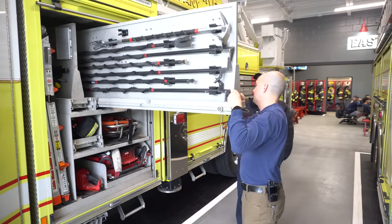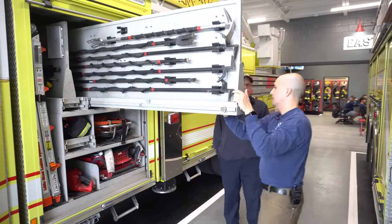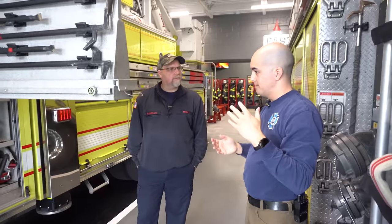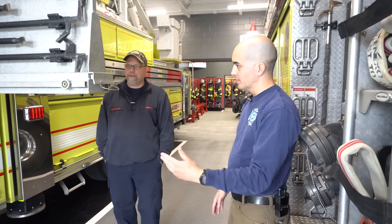Can you explain to our viewers what the purpose of a truck company is — their ultimate role on a fire ground? The ultimate role of the truck company is any function that doesn't involve actual water suppression: search and rescue, ventilation, securing utilities, and backing up the other firefighters. All the tools you see on here are basically the minimum set they need to do their job.